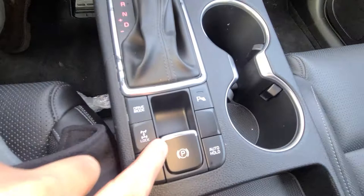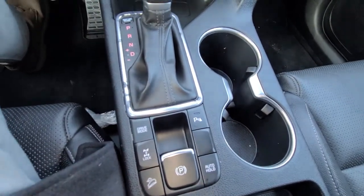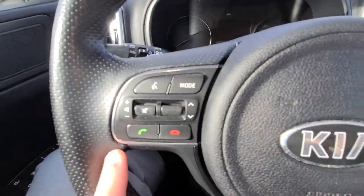You've got your electronic parking brake here, parking sensors, and auto brake hold — I can go over that with you when I see you. Bluetooth steering wheel mounted audio controls.